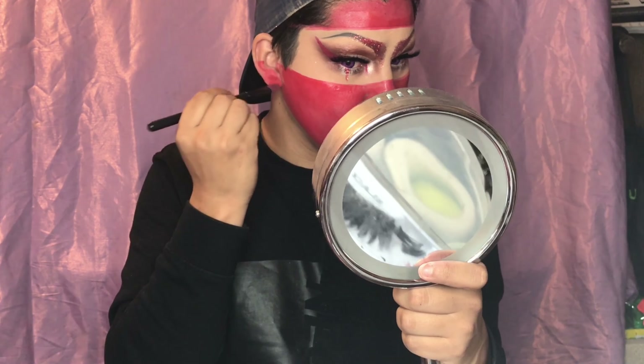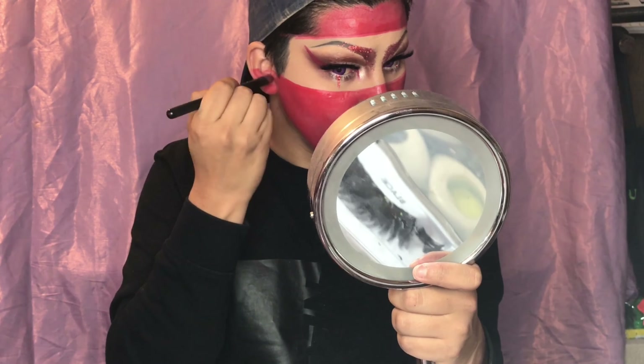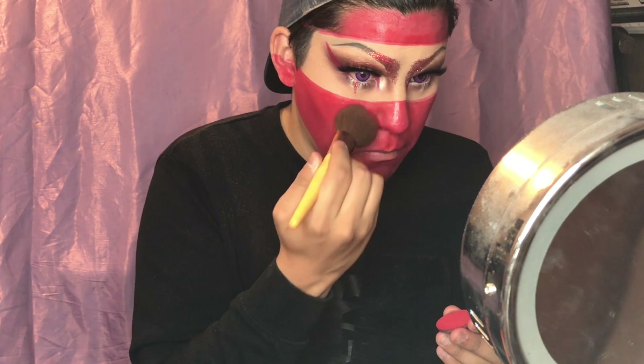Just to finish it off and add more detail — because you guys know I'm all about detailing — I also did half of my ear, as I wanted to make it look like just a strip of flesh was showing through the eyes. Then to really set this I'm using La Femme pressed eyeshadow in the color red.